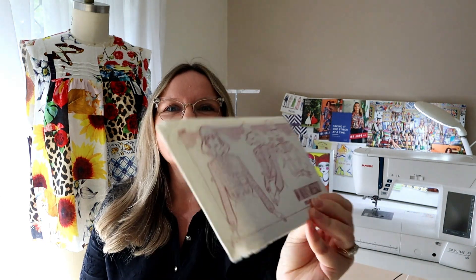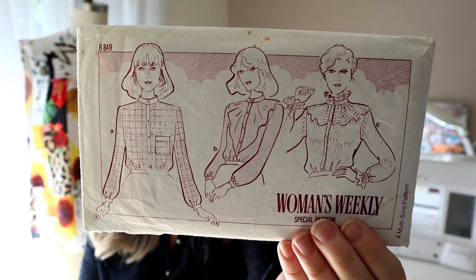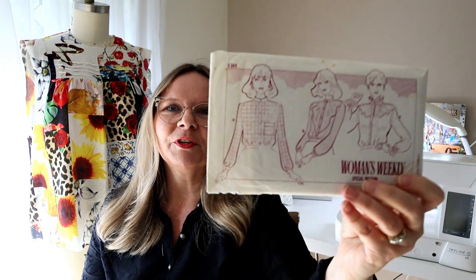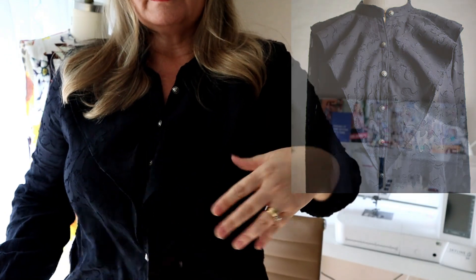I thought I'd start with what I'm wearing. I am wearing the Avid Seamstress Blouse pattern and I made this last year for Sew April Blouse. I did a bit of a hack — it's a classic lovely blouse but I had this vintage Women's Weekly blouse pattern, and as you can see the base pattern View A is very similar to the Avid Seamstress blouse. I loved View B and that ruffle piece down the front, so I decided to do it with my version.